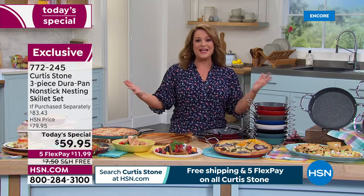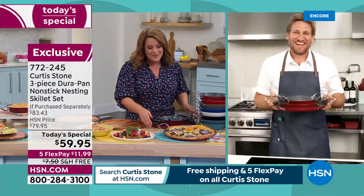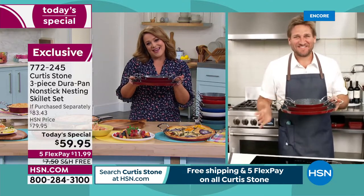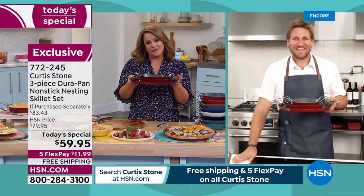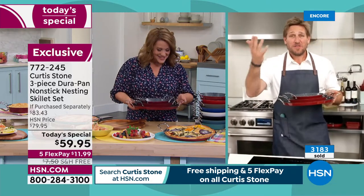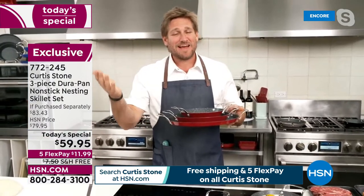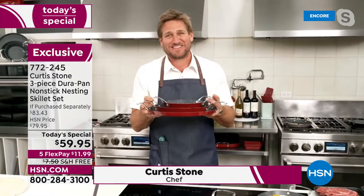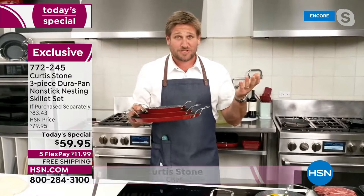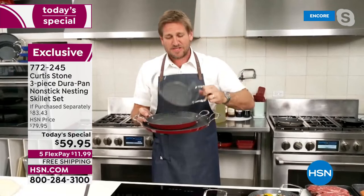Let's bring in the anniversary boy - award-winning, Michelin award-winning chef Curtis Stone is back. Chef, we've never done these pieces before - they're all brand new, they nest, and you really thought about everything, making our lives easier every single day. Welcome back! The most amazing part about being at HSN for 10 years is all the friends I've made. We've had so much fun together.